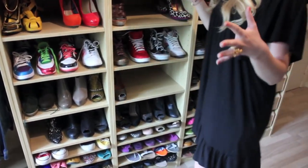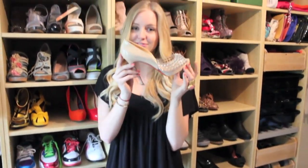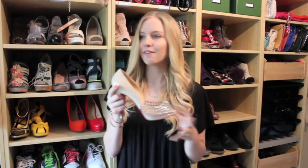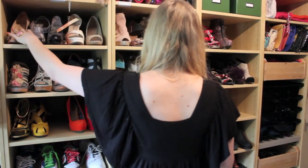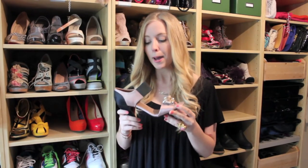One of my all-time favorite pairs is this one which I got on sale — these are Christian Louboutin, I love them. I have this one which are from Prada — I absolutely love Prada shoes, they're comfortable and they always look great. When I went to Hong Kong I was 17 or 18 years old at the time, and I saw these but they were so expensive that I couldn't buy them.